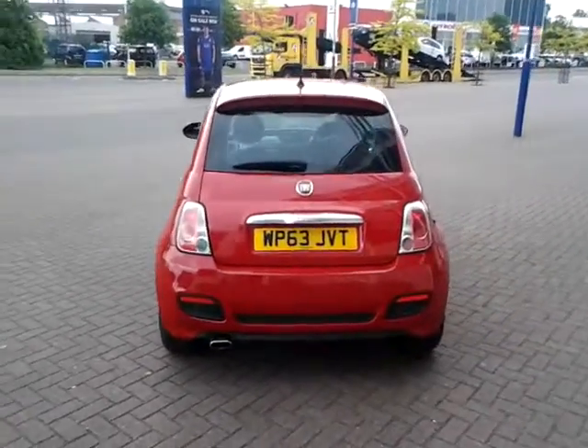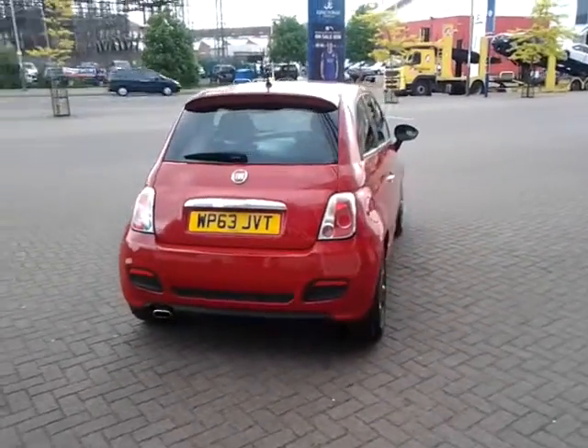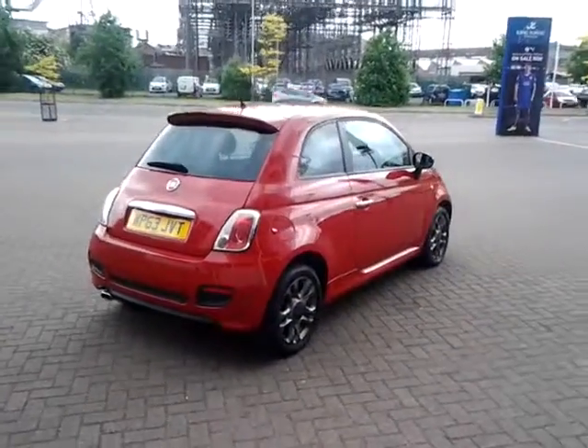This vehicle is available to be reserved online today. All you need to do is simply click the reserve now button to the right-hand side of this video.